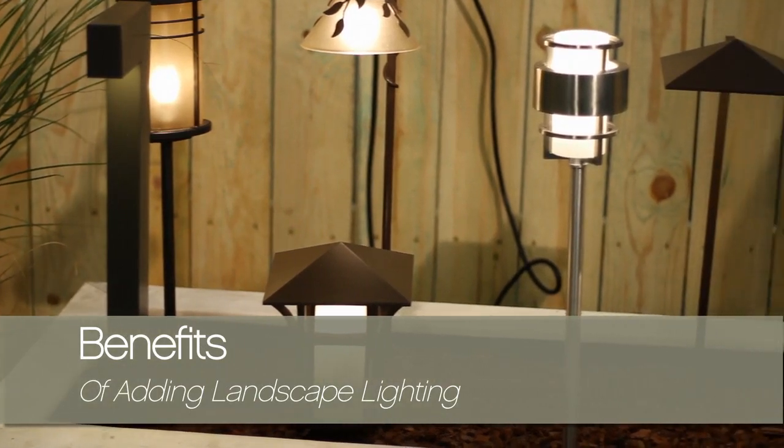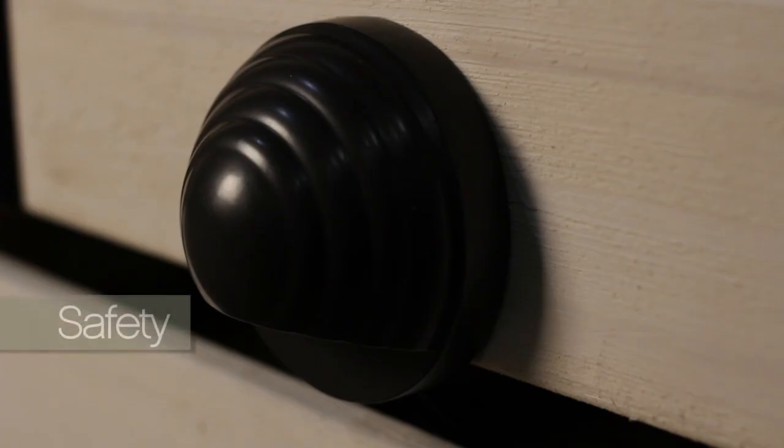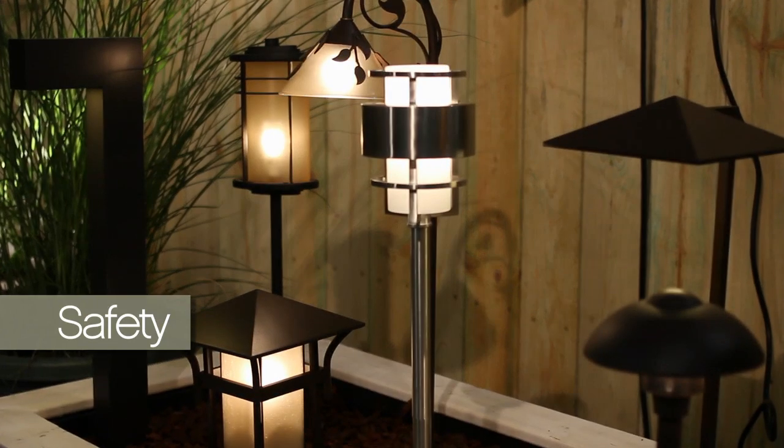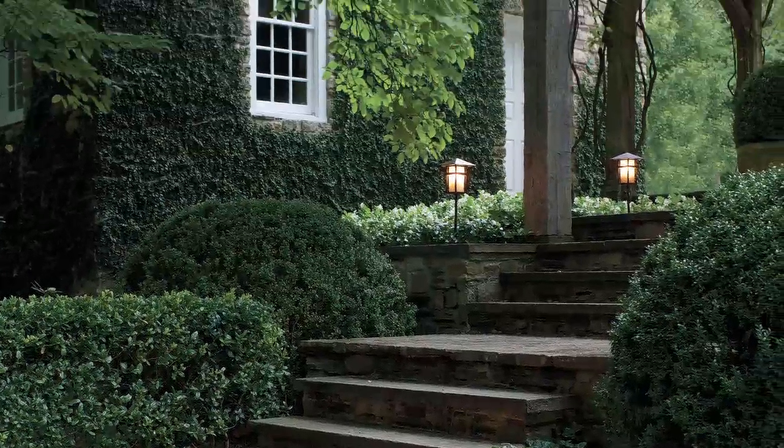Why add landscape lighting? Well, there are many reasons to add low voltage landscape lighting. Safety — you can light pathways, decks, steps. A little bit of light will bring depth to a dark area.